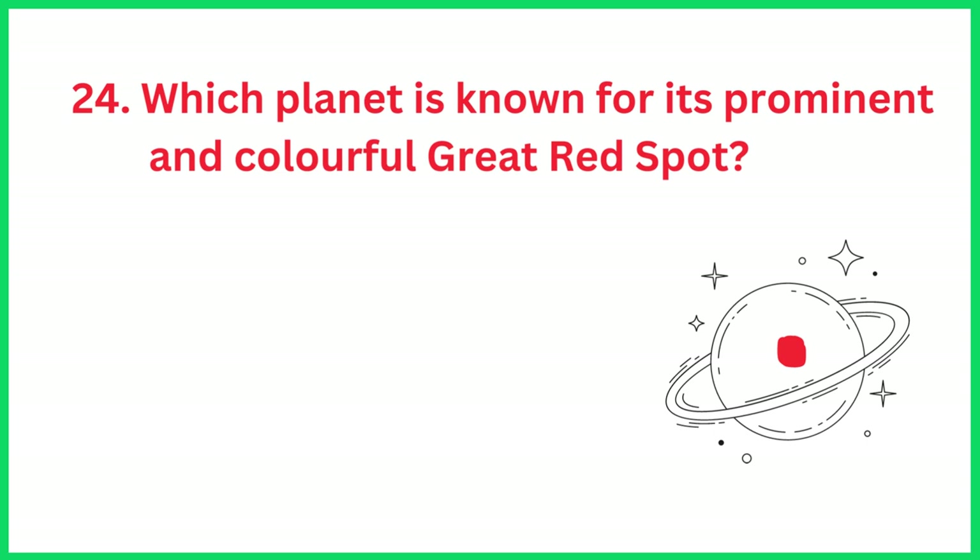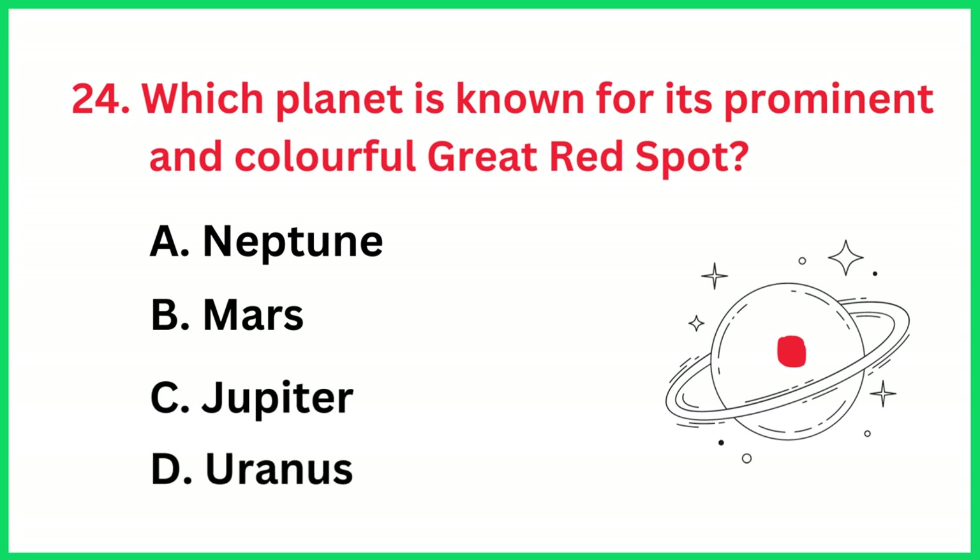Which planet is known for its prominent and colorful great red spot? The correct answer is option C, Jupiter.